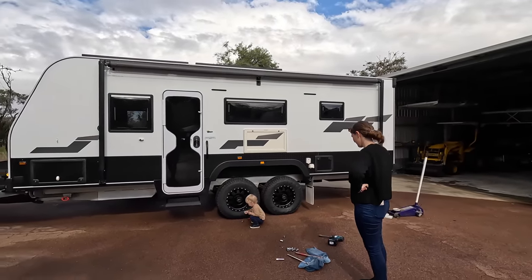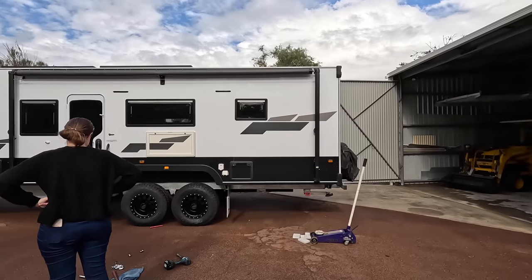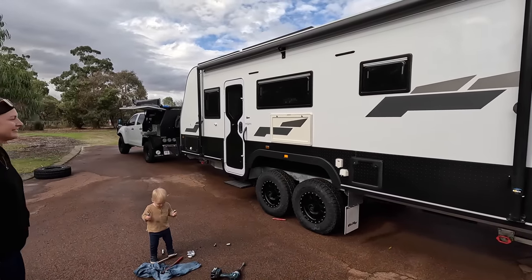That looks heaps better, Tiff. Looks like a proper off-road van there.